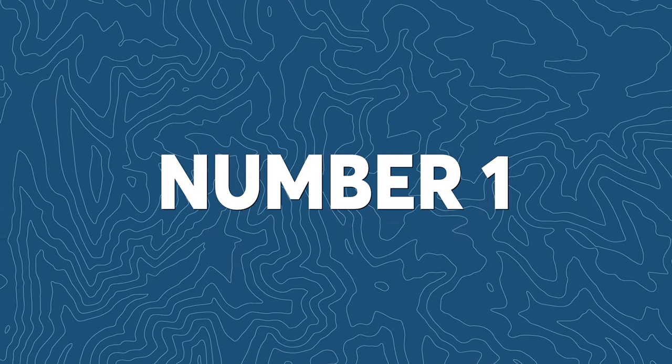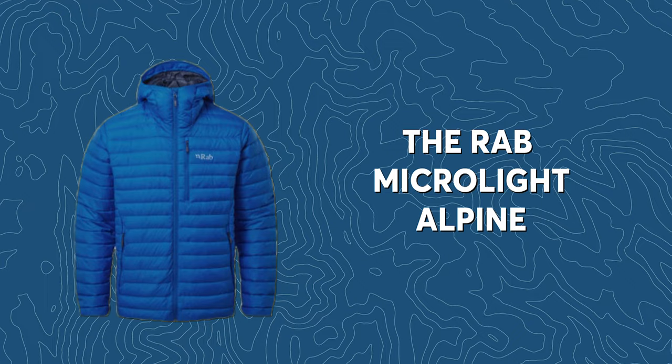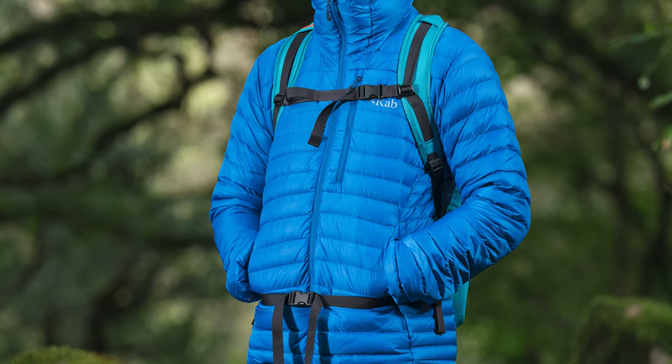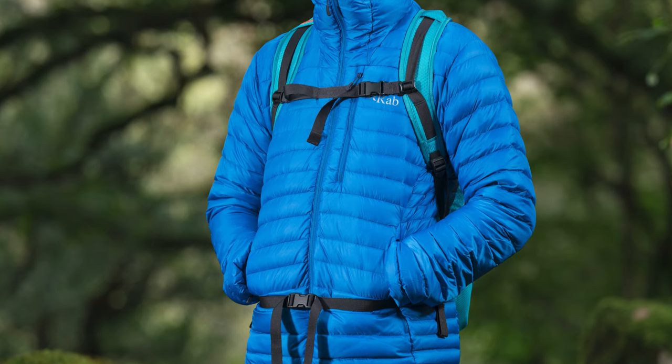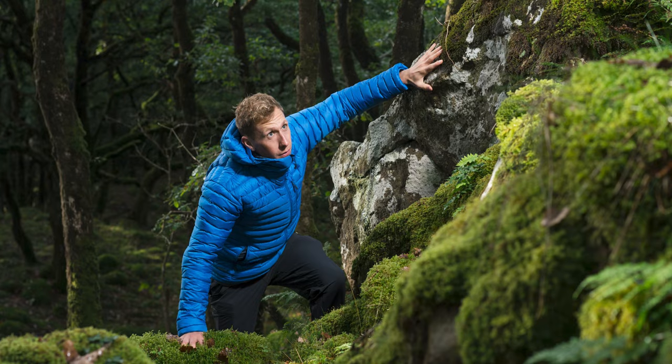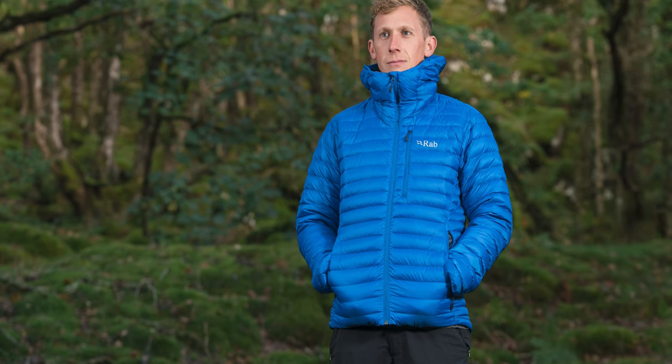First up, the Rab Microlite Alpine. This is one of those real all-rounders — the kind of thing you'll find yourself wearing regularly both on and off the hill. The weight is 466 grams, so very lightweight, and it's 700 fill power down which has a lovely loftiness to it and makes it warm. It's not warm enough for an arctic winter but it'll keep you comfortable during most three-season hikes and works nicely as part of a layering system.